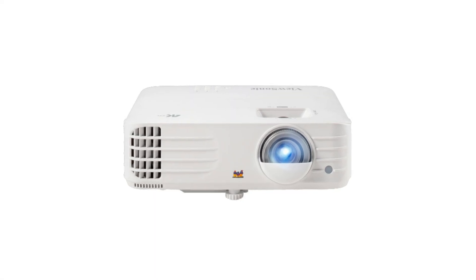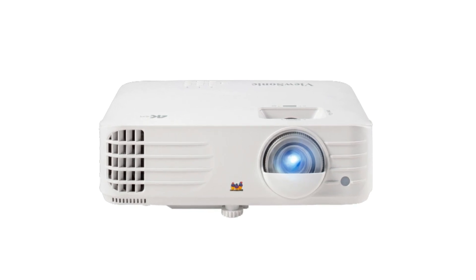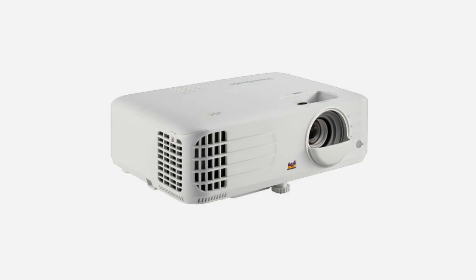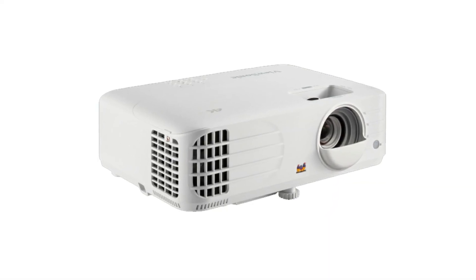I genuinely see the improvements over HD, which was something I was concerned about with a 4K projector. For the money this is just an absolute bargain. Definitely recommend that you check out this projector.